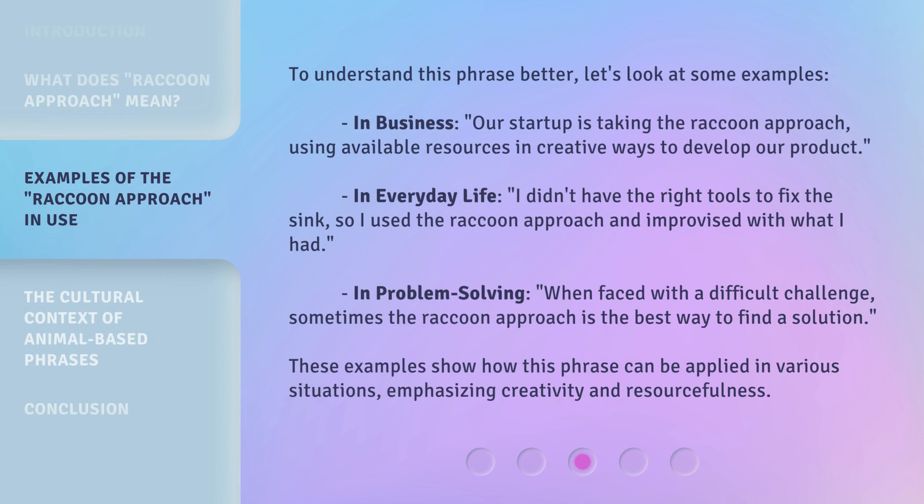To understand this phrase better, let's look at some examples. In business: our startup is taking the Raccoon Approach, using available resources in creative ways to develop our product. In everyday life: I didn't have the right tools to fix the sink, so I used the Raccoon Approach and improvised with what I had. In problem solving: when faced with a difficult challenge, sometimes the Raccoon Approach is the best way to find a solution. These examples show how this phrase can be applied in various situations, emphasizing creativity and resourcefulness.